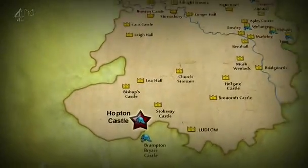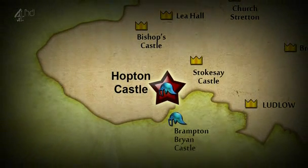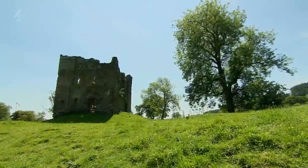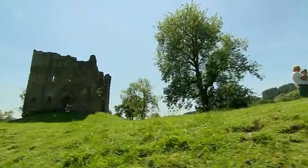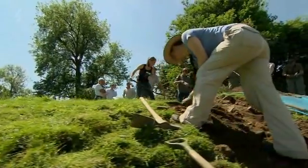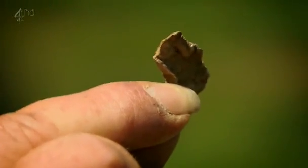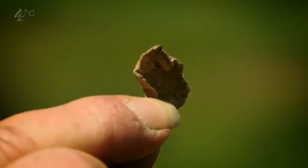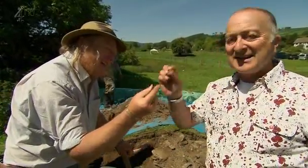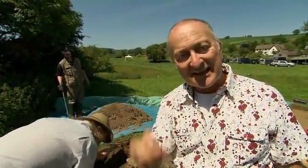So Hopton was the Civil War equivalent of the Alamo. Alone and with no sign of relief, for three weeks the 30-odd men behind these walls held out against hundreds of royalist soldiers. And over in his trench, Phil thinks he may have found the first evidence of fighting. We've got a musket ball — it's a bit splattered, but it's definitely a musket ball. But is it Civil War? Given the site that we're on, I bet it is. So we're in the right period, but are we going to find the bloke who was on the other end of this? We'll know later.